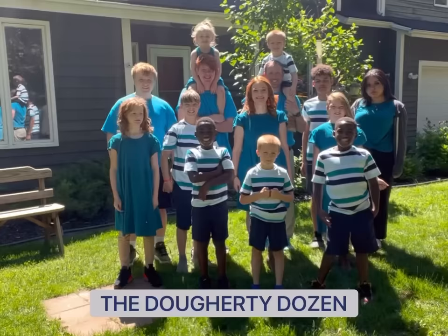Hi everyone, I'm Alicia with the Daugherty Dozen. This is my weekly grocery haul for my family of 14. This week's will look a little different because we are going to New York City next weekend, so we're going to be gone for four days. I need to shop for this week through Thursday, and then I'm going to shop for a few days after and put that stuff in the freezer.